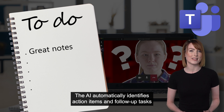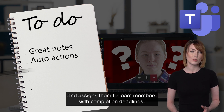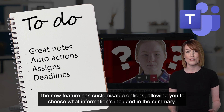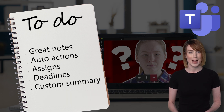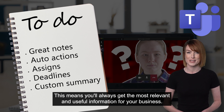The AI automatically identifies action items and follow-up tasks and assigns them to team members with completion deadlines. The new feature also has customizable options allowing you to choose what information is included in the summary, meaning you'll always get the most relevant and useful information for your business.